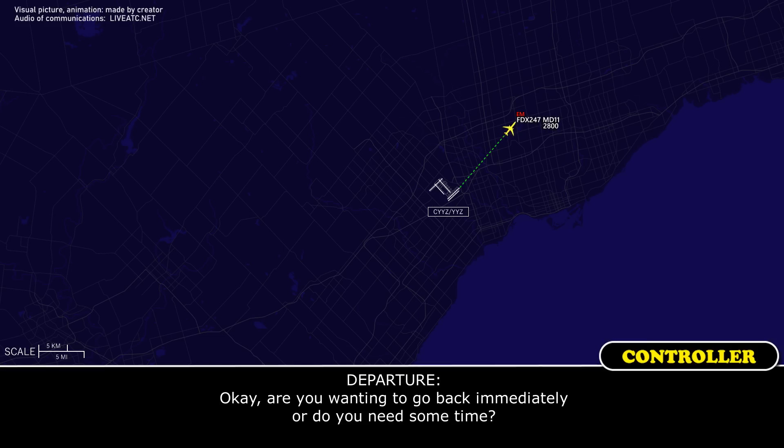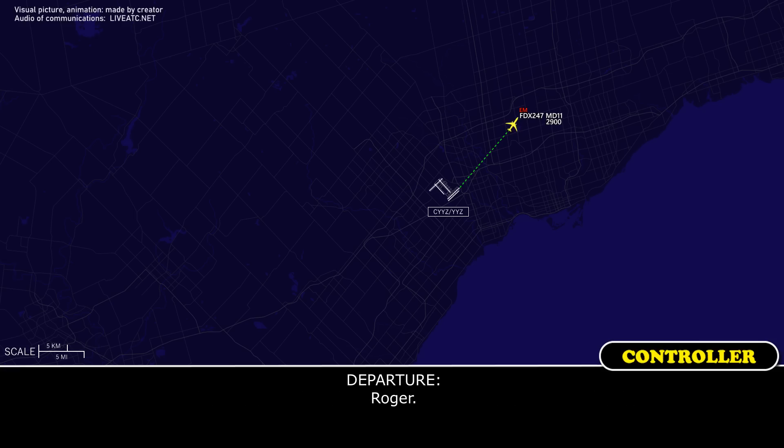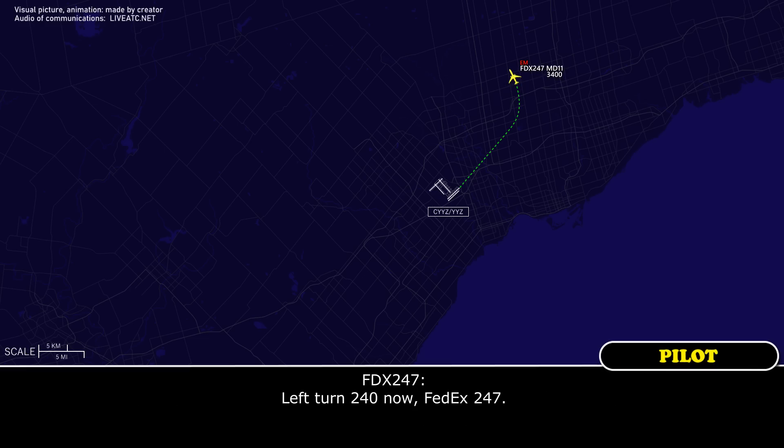Are you wanting to land immediately or do you need some time? We need some time, but turning left now, heading 300, FEDEX 247. FEDEX 247, as you are able, continue the left-hand turn all the way around to heading 240. Left turn, 240 now, FEDEX 247. Roger, if you need to return immediately, you can have whatever runway you want.